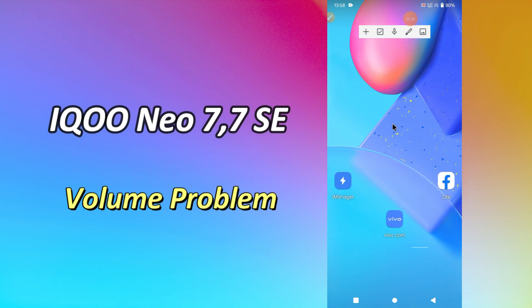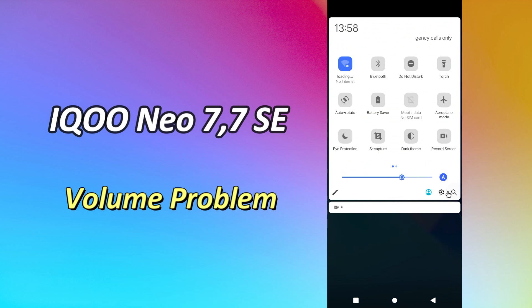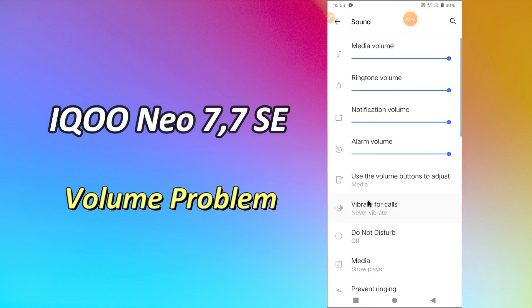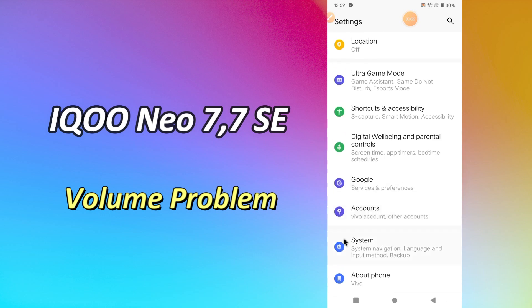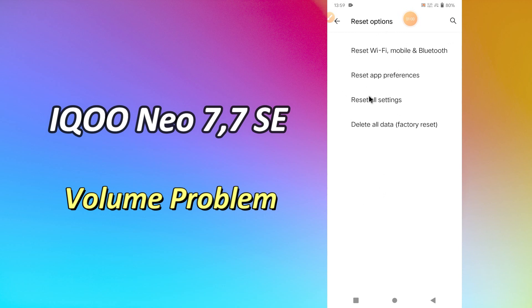Now watch this video and you will learn how you can fix low volume issue in IKUNEU 7 and IKUNEU 7SC.